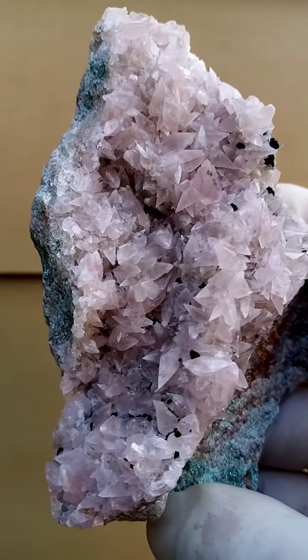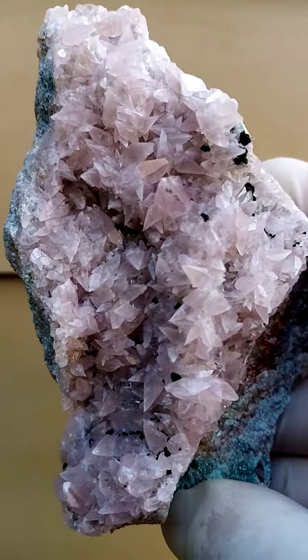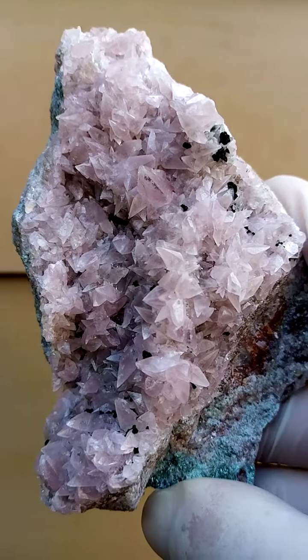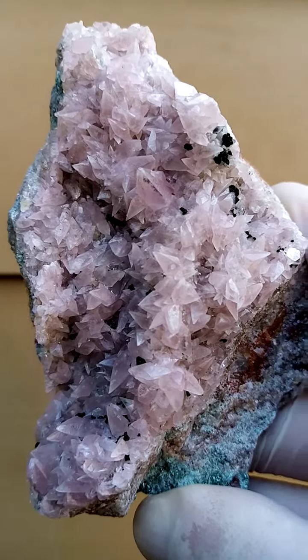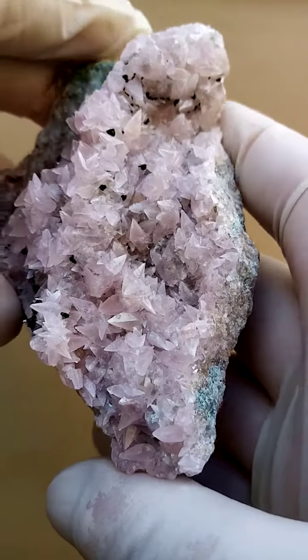The crystal form here in question is the dogtooth formation, which is not all that abundant from the Congolese mines. Cobaltin Calcite is rather plentiful and abundant.